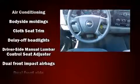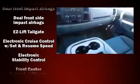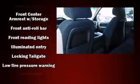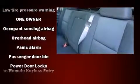Chevrolet also prioritized safety and security with features such as dual front impact airbags with occupant sensing airbag, head curtain airbags, traction control, ignition disabling, and ABS brakes with electronic stability control.